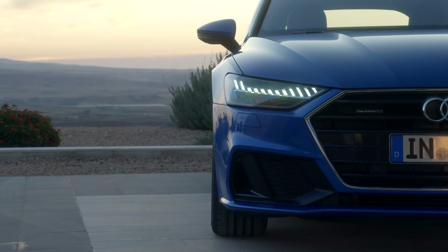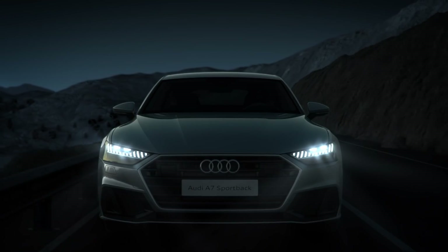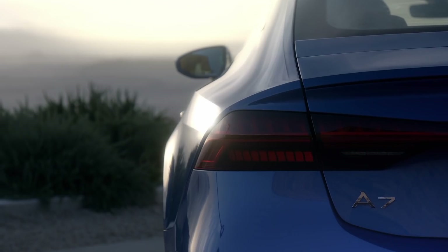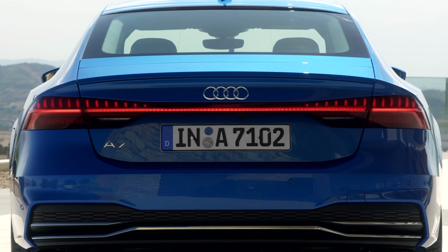The headlights are divided horizontally and the available HD matrix design with Audi laser light technology helps illuminate the road ahead. The tail lights expand on the theme with dynamic indicators and available animation.